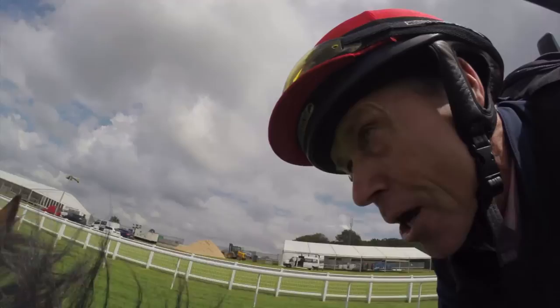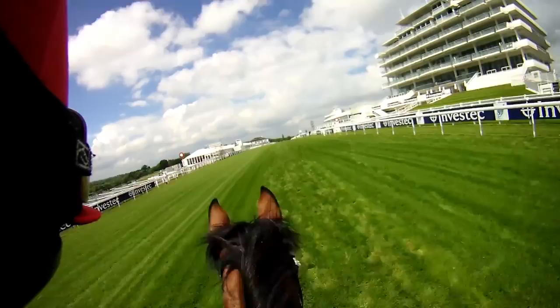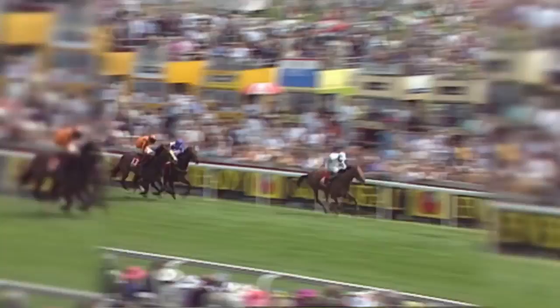We're passing the 2 furlong marker. The race is going to be flat out now — that's all to play for. There's not a lot you can do now, you just hope you're on the right horse. We've just got that little bit of uphill to get up. Three quarters of a furlong to go. I can see the winning post — but can we get there? Have we got enough stamina? Have we saved enough? Let's hope so. The crowd's yelling. We're nearly there. And there's the winning post! Yes! That's the greatest feeling in the world. Greatest feeling in the world.